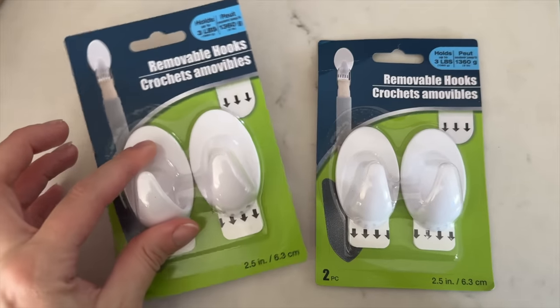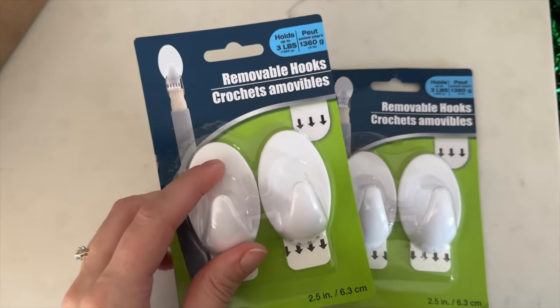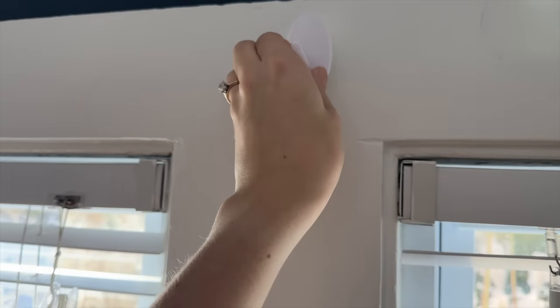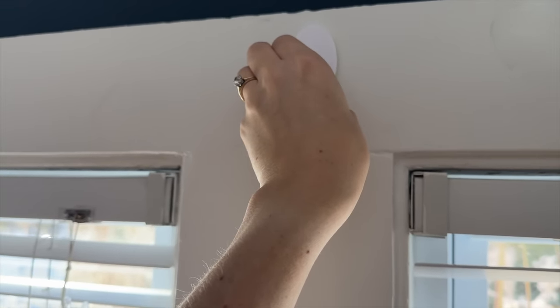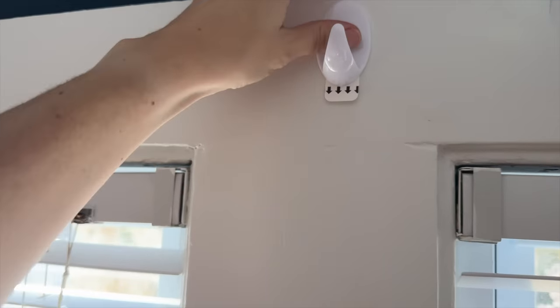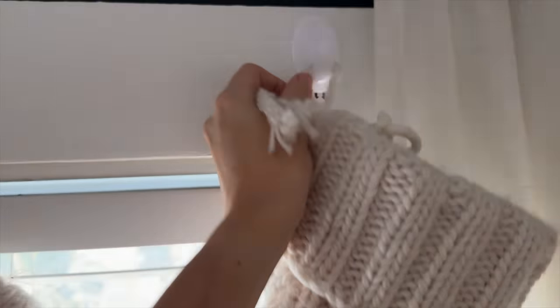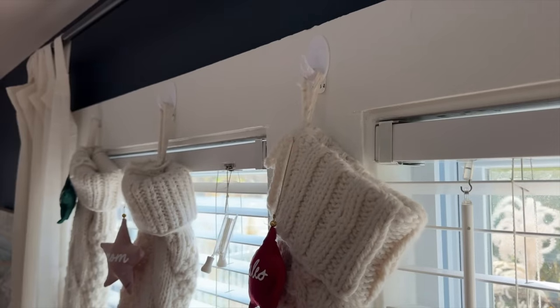Next are the removable hooks from the Dollar Tree. I don't know if these are necessarily a hidden gem — I feel like we all know they exist — but I think a lot of us may be underutilizing them. I used them this year to hang up our Christmas stockings, and they went up super easily and hold the stockings just as well as the more expensive competitor ones would.